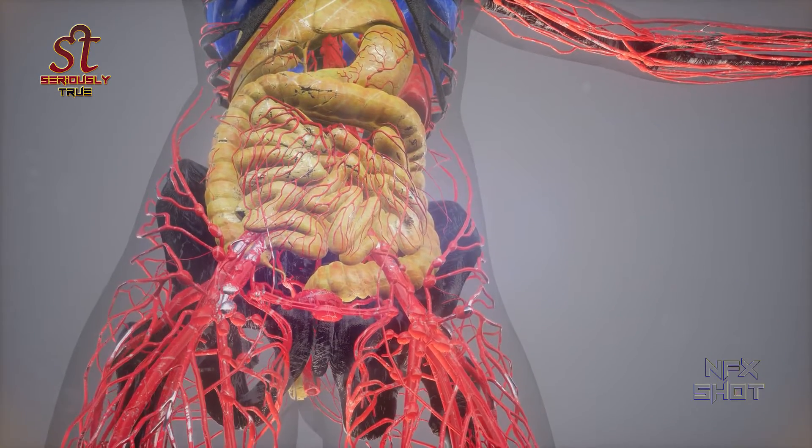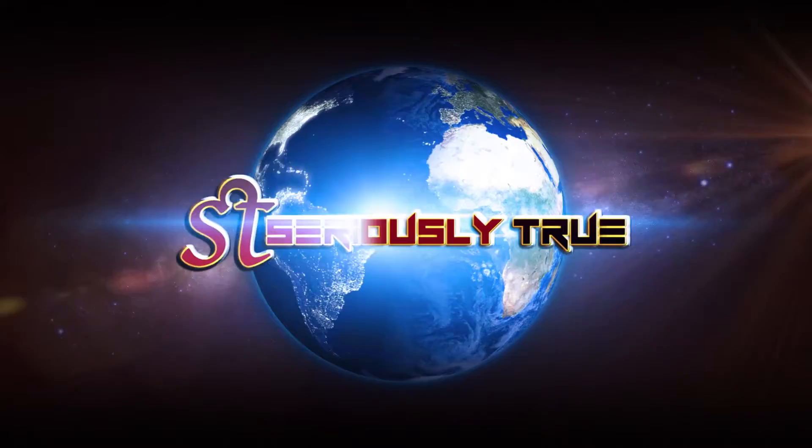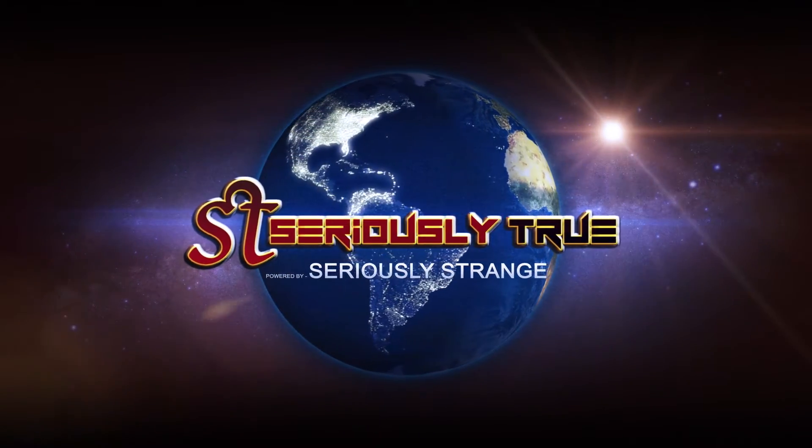Hey guys, we all have organs and blood in our body. But have you ever wondered if insects have organs and blood? Welcome back to another video of Seriously True. And today's video is going to be really interesting, so watch till the end.